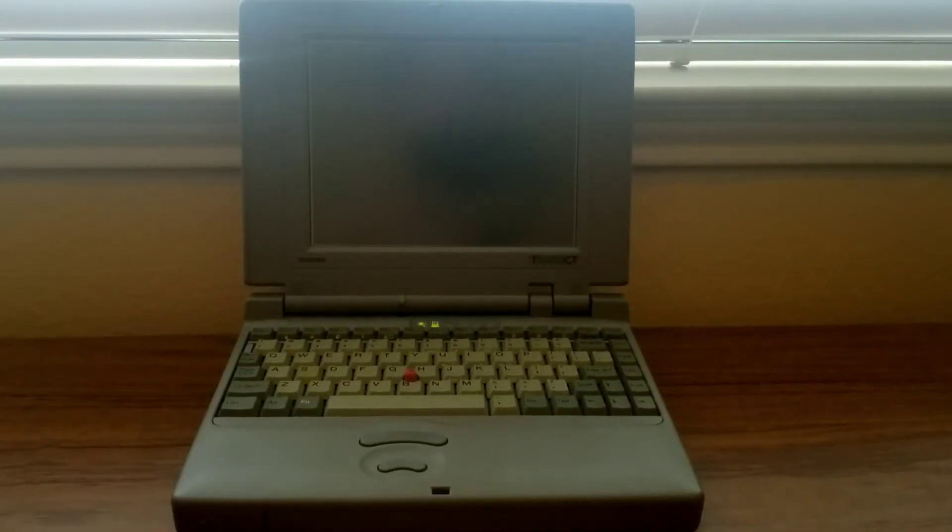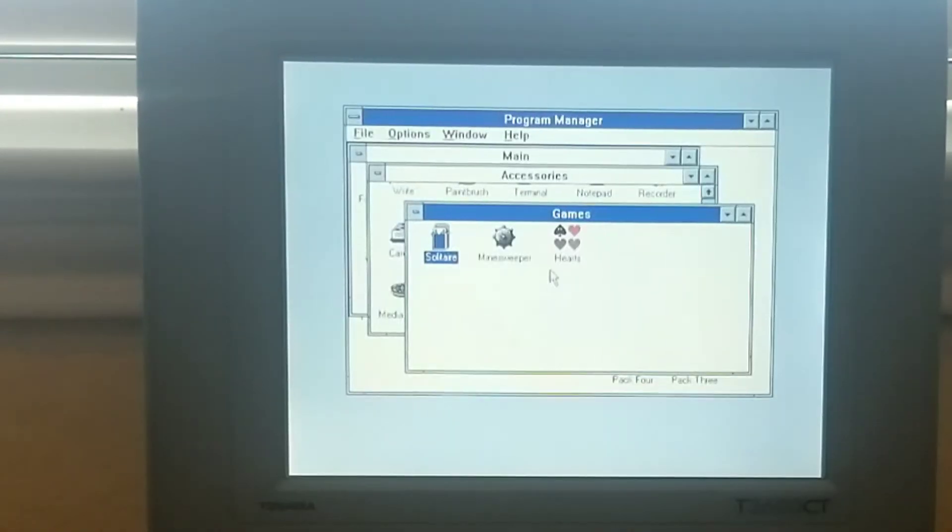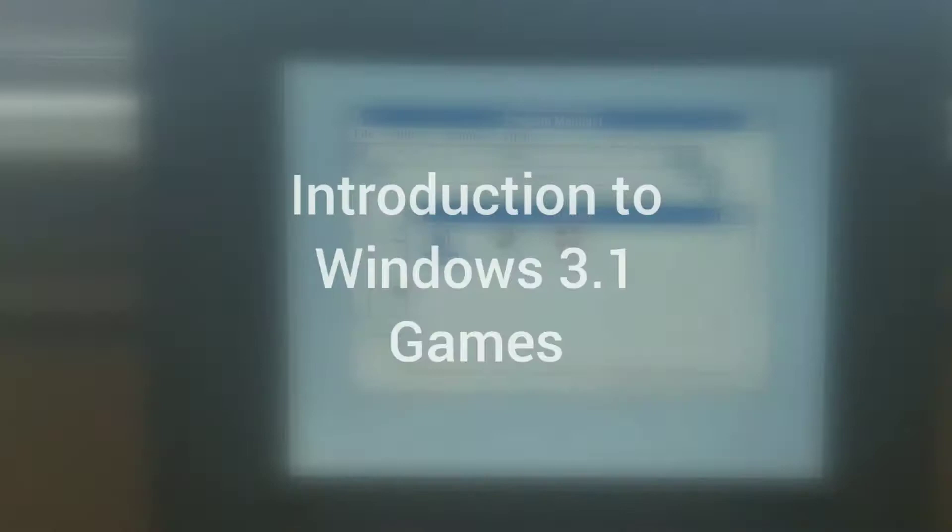Hello everyone, welcome! Today we will be taking a look at some Windows 3.1 games. These are some of the first games I remember playing as a kid. As a kid, these games were addictive, but how have they held up after more than 20 years? We'll find out.